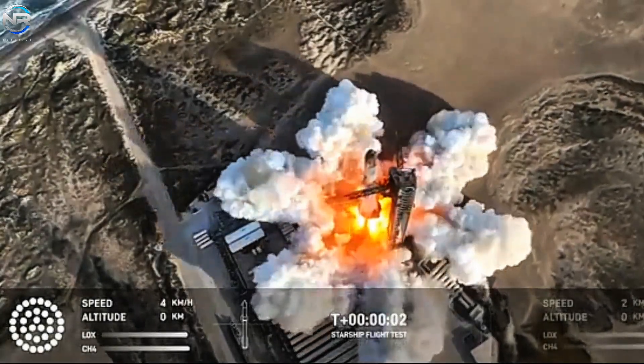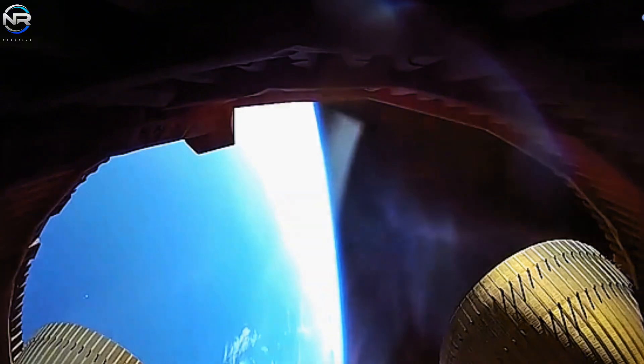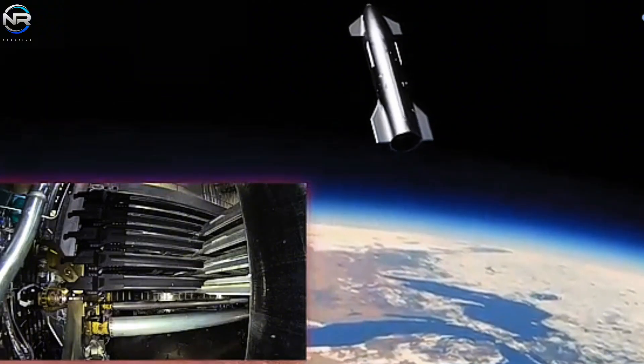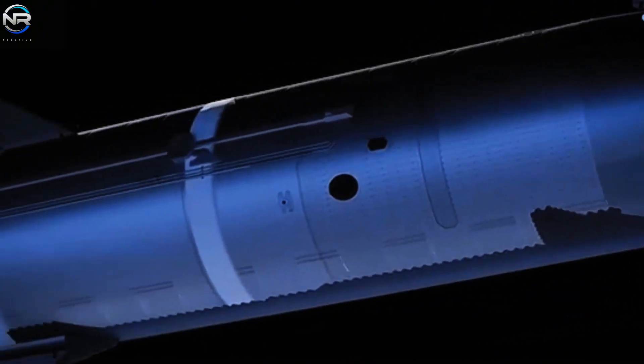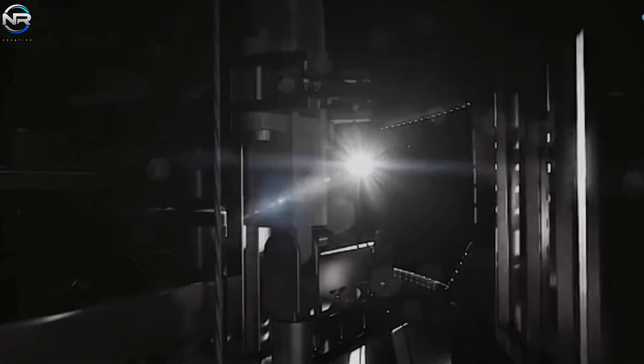As SpaceX moves forward, they will undoubtedly use these lessons learned to improve the reliability and success of future missions. Recent developments have highlighted ongoing vulnerabilities in Starship systems, most notably the ongoing fuel leaks that remain a significant concern. Viewers following the live feed from Starship's payload bay eagerly awaited the deployment of the payload, but as the countdown reached the anticipated moment, nothing happened.